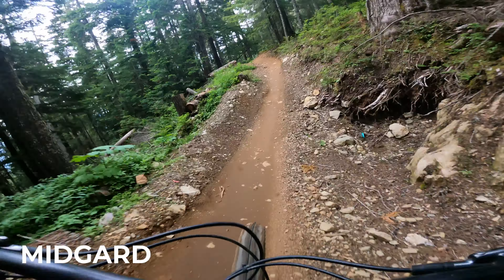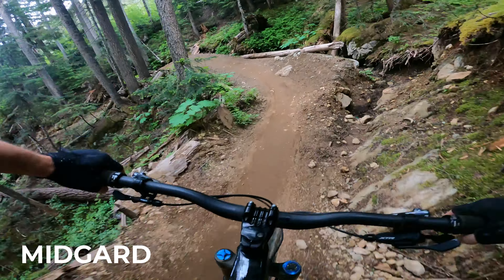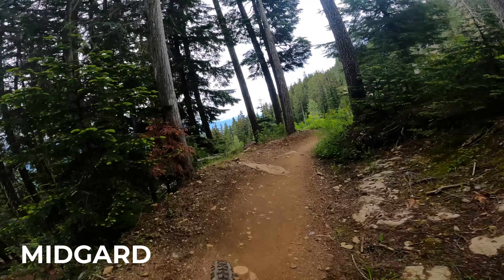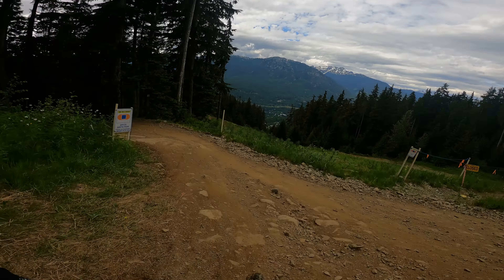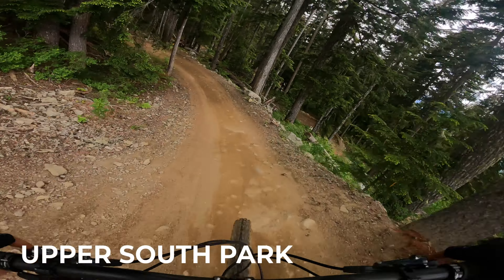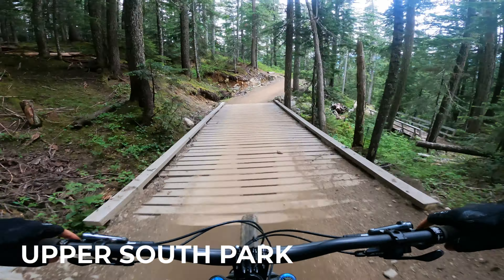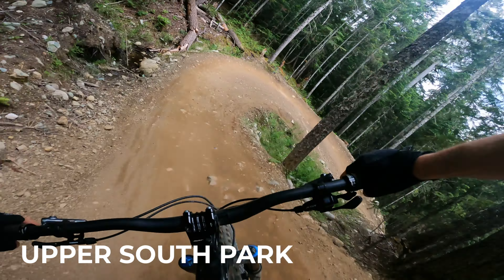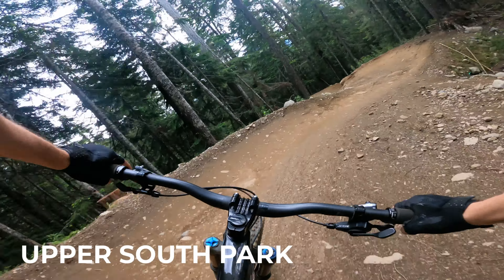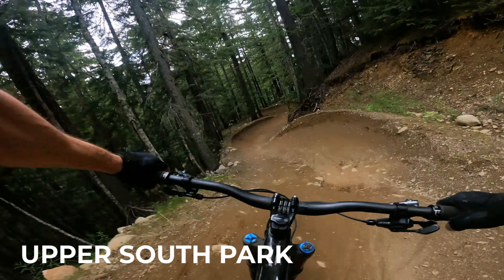That little section there felt good — still going. And that is the end of Midgard. Into Upper South Park. This trail is a pretty fast-moving trail with some nice corners on it. If you come into Creekside, you are pretty much bound to hit it — like all the trails in Creekside run off of Upper South Park.